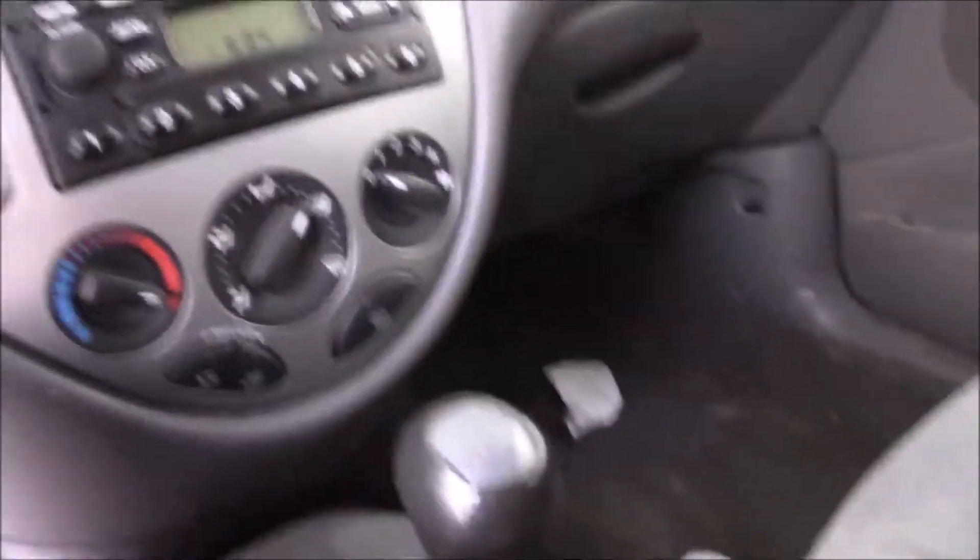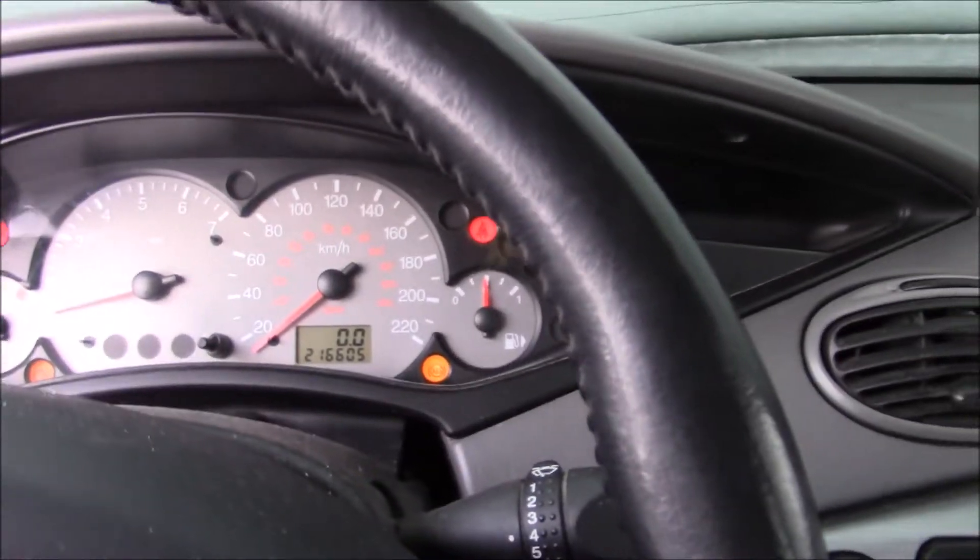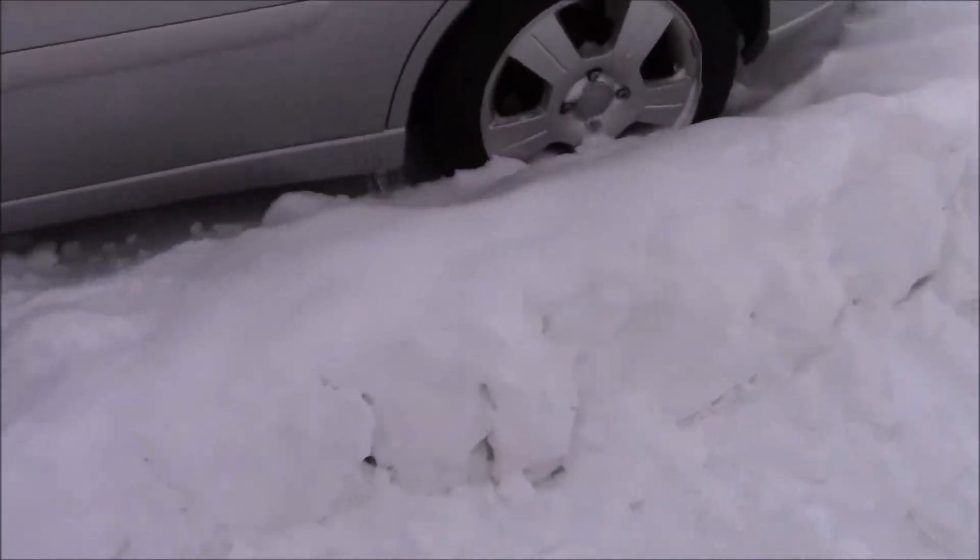5-speed, heated seats. A little rough, but you had it for the right price. 216,000 kilometers — that's not bad. Well, the Z-Tech engine goes forever. They go forever, and look at the body on it.